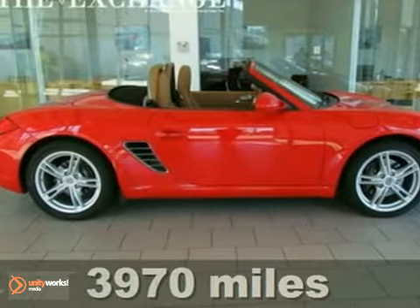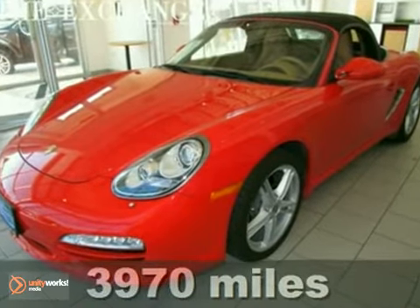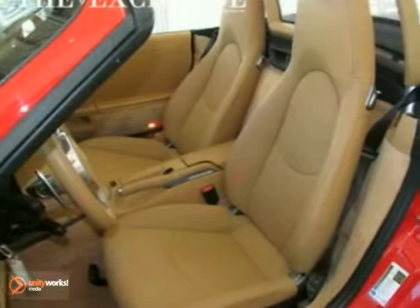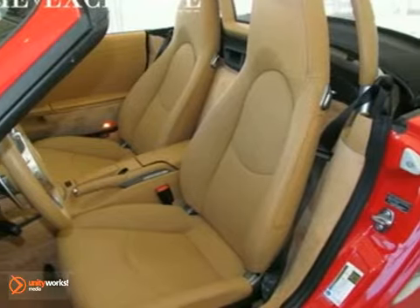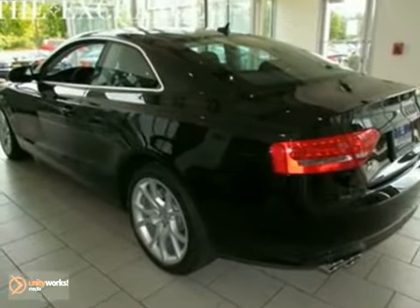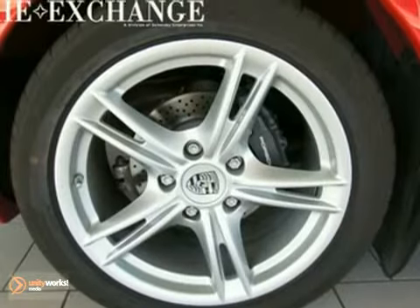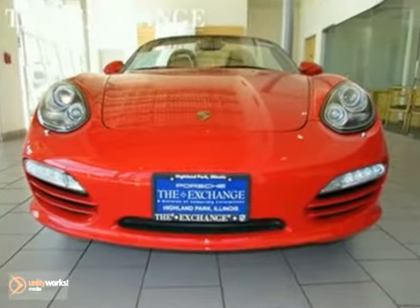This 2011 Porsche Boxster PDK Roadster was a one-owner vehicle with only 4,000 miles and it's showroom new throughout. It has gorgeous guards red over sand beige leather and it's loaded with factory equipment — alloy wheels, xenon headlights, and heated seats. It's bound to sell fast. The comfort package and convertible top only make it more appealing.